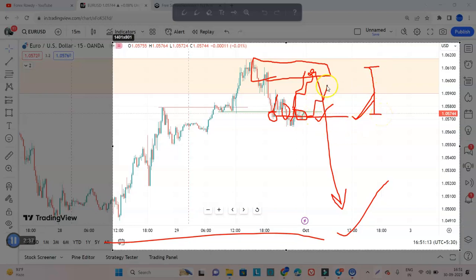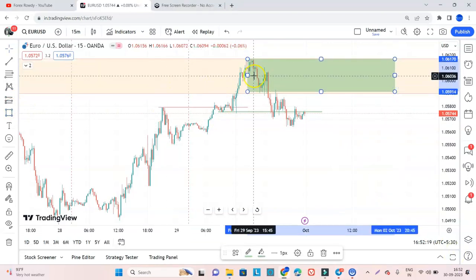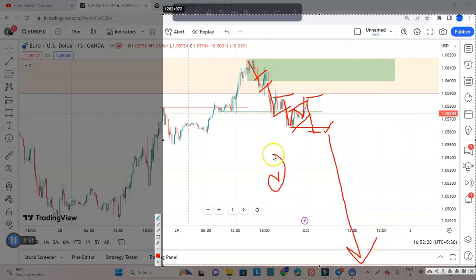That's why I'm saying if the market gives a little more correction here, then you can sell. Suppose the market does not reach the exact level we are planning — but the market just creates a correction pattern here. If the market creates a correction and breaks this low, then you can sell here, put your stop loss at this level, and target the recent low. If the market comes to that level, you can directly sell there, put your stop loss above, and target the recent low.